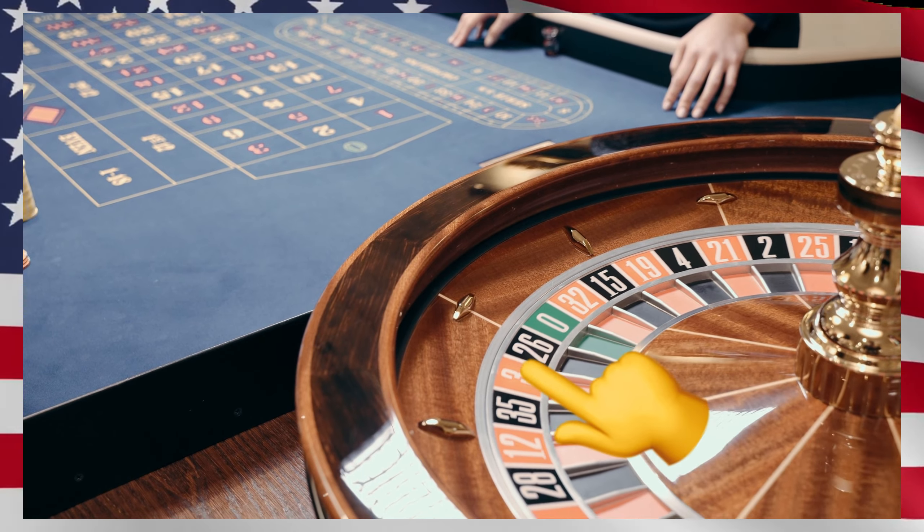We've talked about 10 different ways to get your green card, and we still have five more. The next option is the diversity visa, also known as the diversity visa lottery. The US government sets aside some green cards for people from countries that aren't well represented in the US population. If you're from one of those countries, you can enter a special lottery, and if you win, you can apply for a green card to come to the United States.